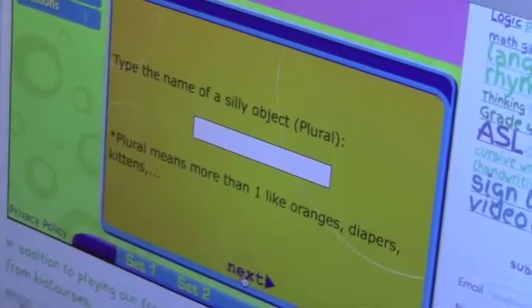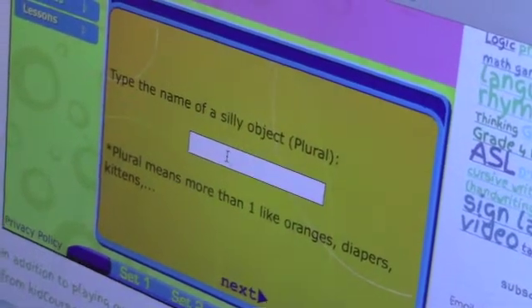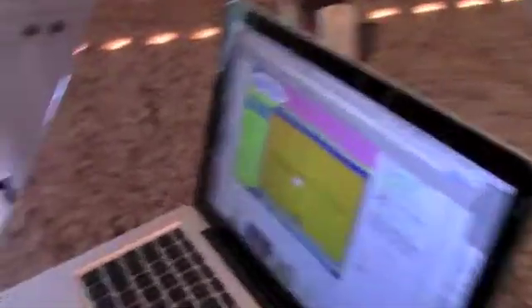The name of a silly object. Diapers. You're ridiculous, you know that? Diapers. Another times table. How about twos? Twos. Okay. Twos.